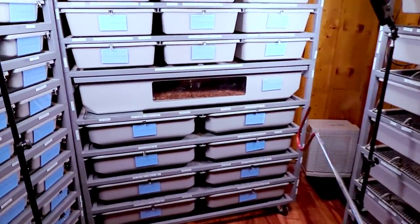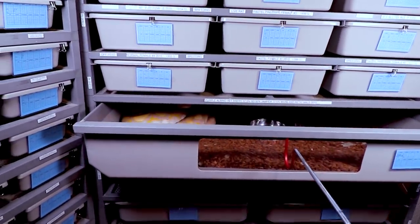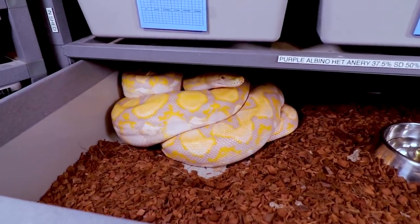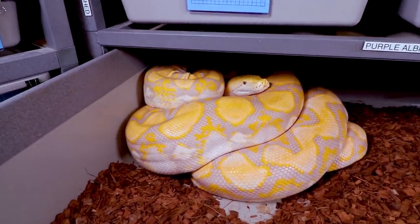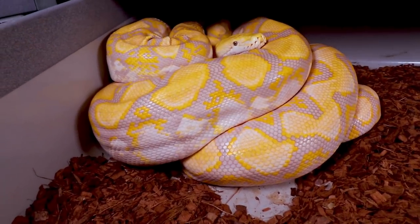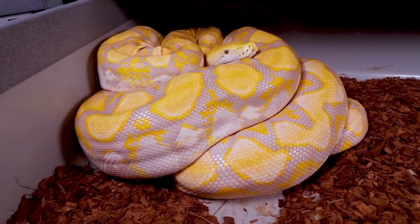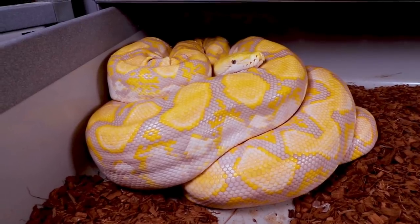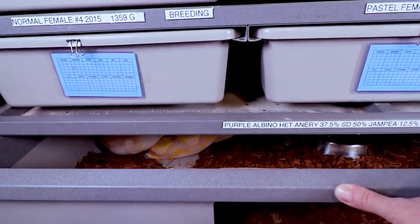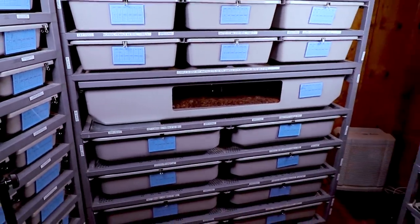I also have a male retic that's part super dwarf. You really have to watch retics when they go back into feeding mode because they can come lunging out of their tubs. This guy ate one really large super jumbo rat. During breeding mode, both retics fasted for a really long time — he got super skinny — but he's finally going back on food, which is awesome. He's still pretty thin so I want to really pack the rats into him. He used to snap at me all the time when he was younger but he's gotten a lot better.